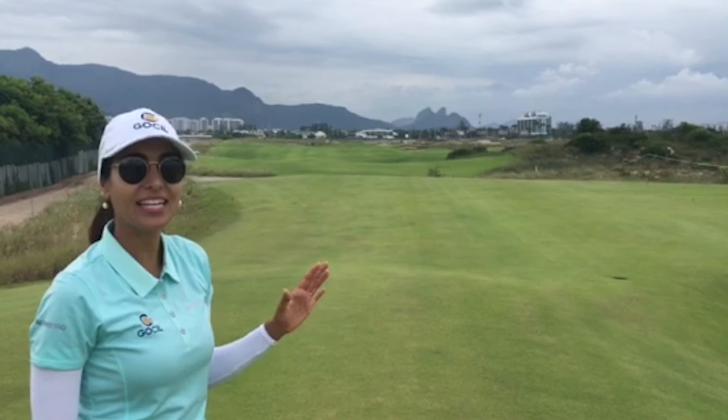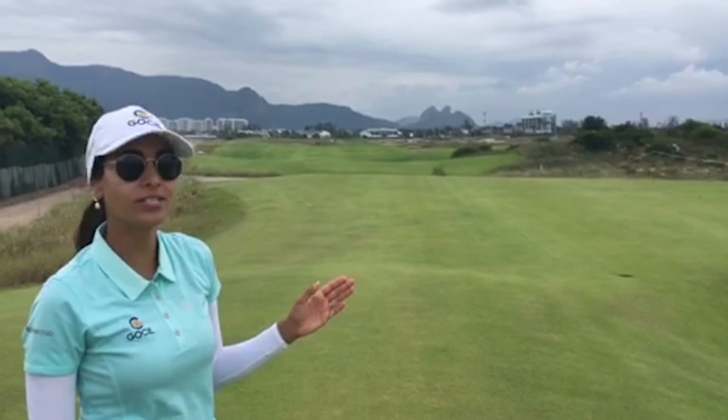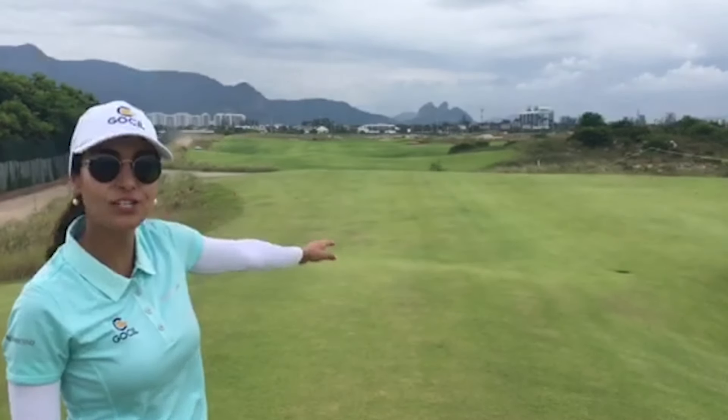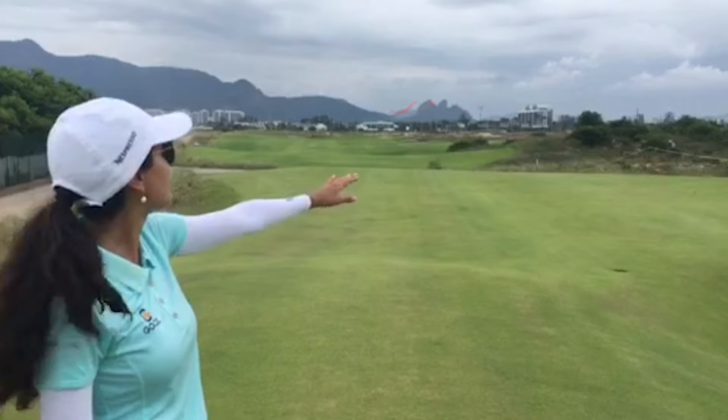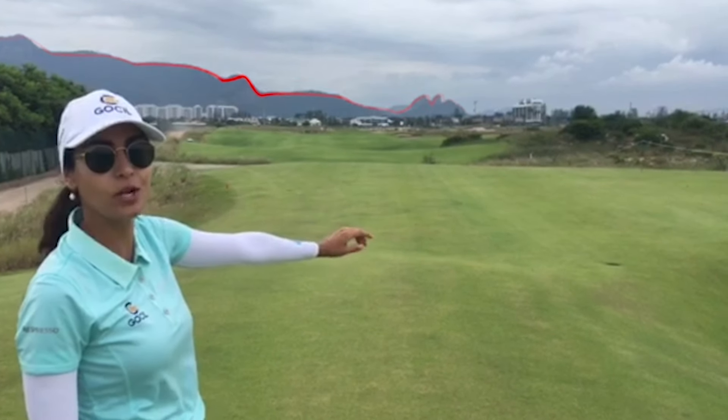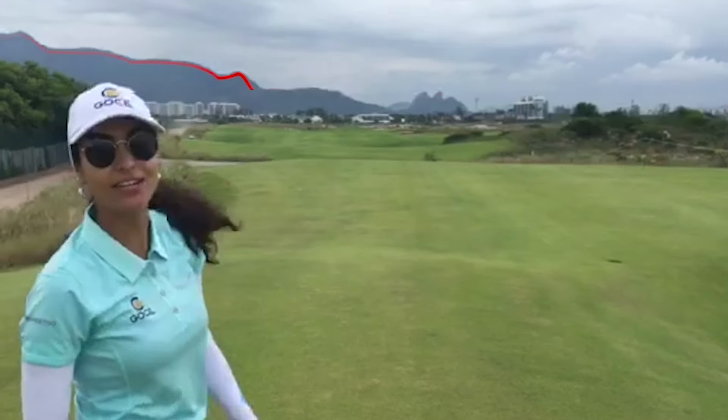So here on 16, I think it's one of the coolest parts of the course where you can see a sleeping giant in the rock formation all the way on the horizon over there. On the right side you can see the face with the nose and the chin, and then on the left side you can see the feet.